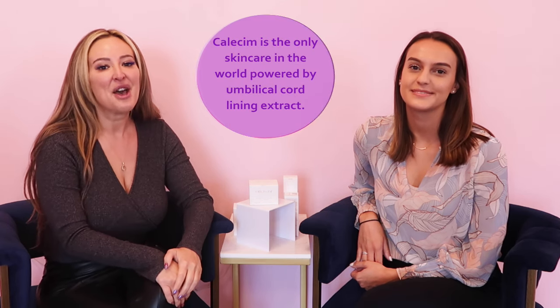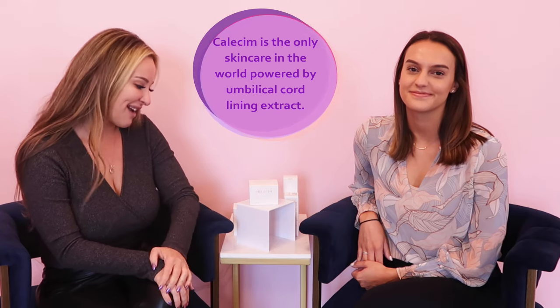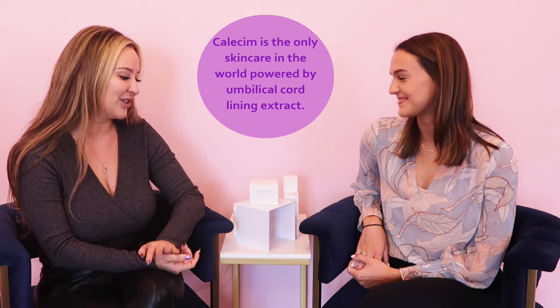Welcome back to my channel, everybody. It's Leah with Skin Beautiful Rax, and today I am joined by Laura from Kallisim. We've been talking since they came in last night about the pronunciation, because that's actually one of the things I get asked about the most — how to pronounce it. I'm so glad you're here, we're so excited to have you.